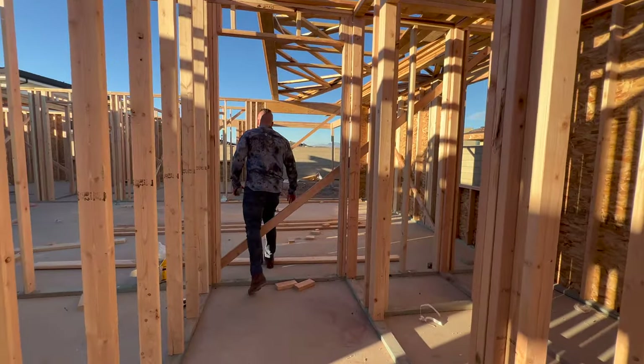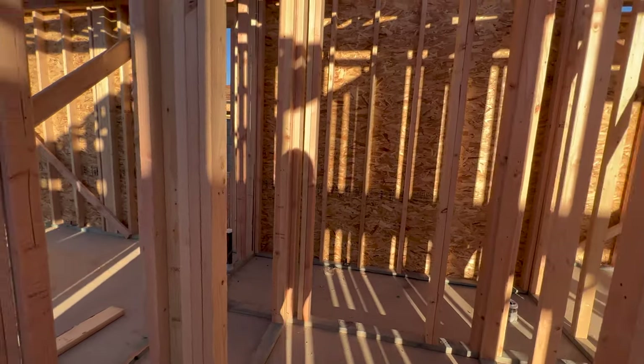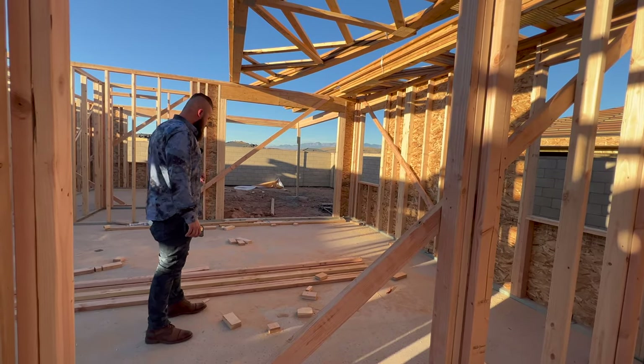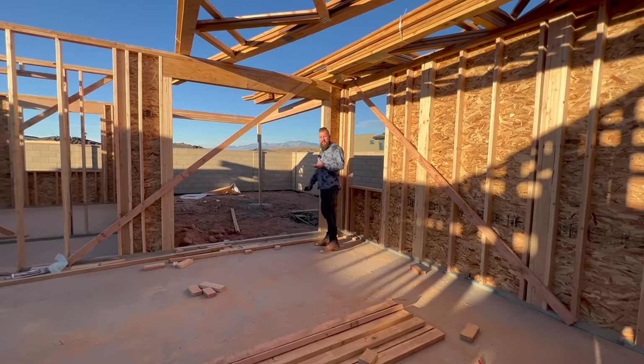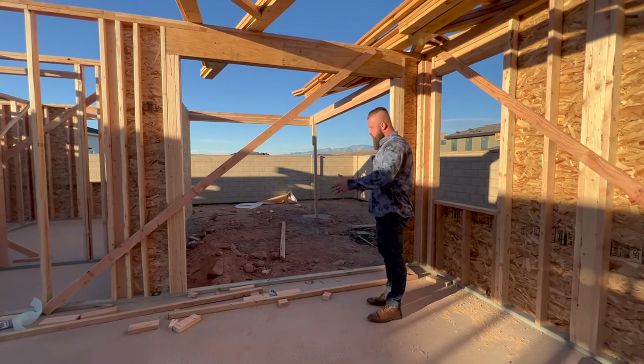This will take us into the living room. The living room will have a nice sliding patio door that will take you out into the backyard. There's not a ton of space back there — with a 0.18 acre lot, the square footage of this slab takes up most of the backyard.